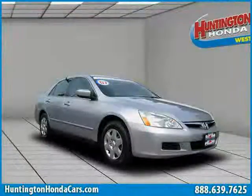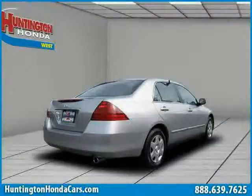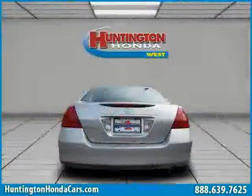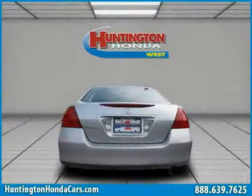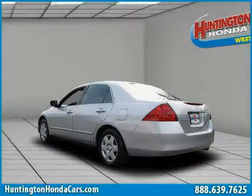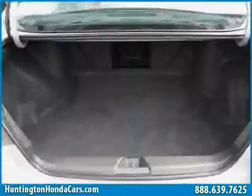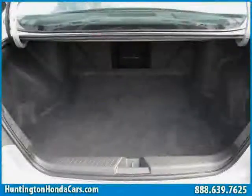This 2007 certified Honda Accord sedan is equipped with cloth interior, cruise control, power windows, front wheel drive, rear head airbag, driver and passenger side airbag, air conditioning, CD player, four wheel anti-lock brakes, vehicle anti-theft system, side head airbag, and power door locks.